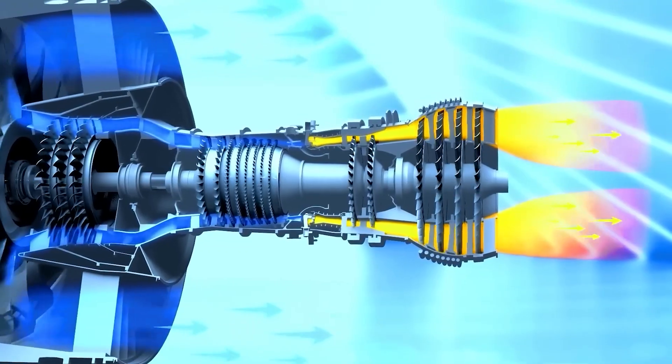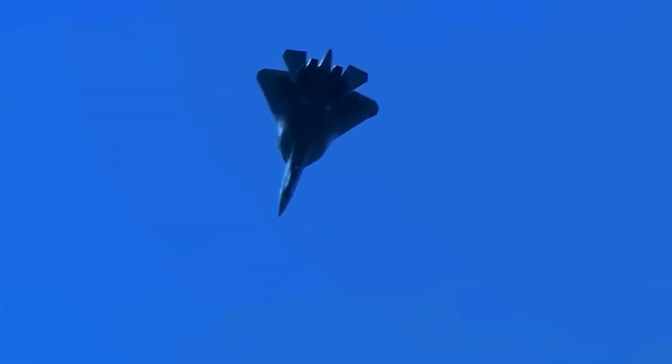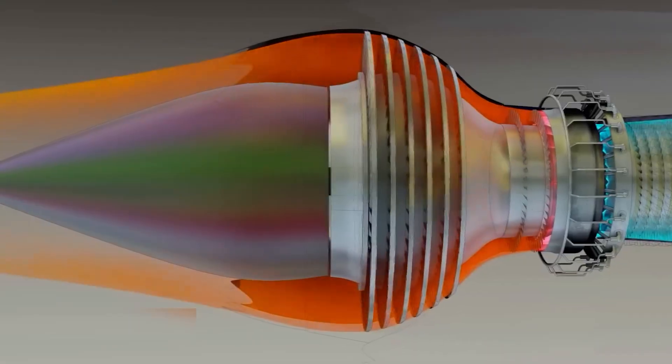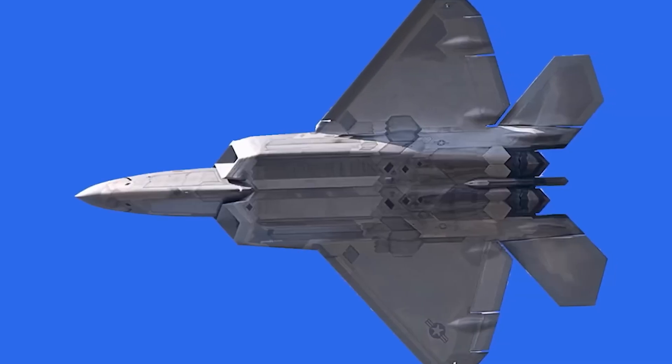The AL-41F1 is also a low-bypass turbofan, but its ratio sits closer to 0.6. Higher bypass flow increases mass airflow and allows high thrust without relying solely on turbine temperature. It also provides better fuel economy at subsonic speeds.